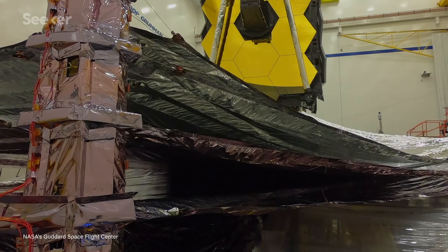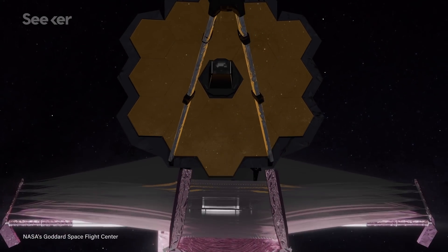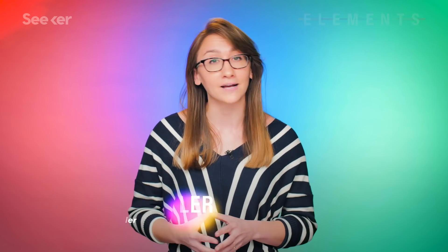When the James Webb Space Telescope finally launches, its suite of next-generation imaging systems will give us views of the universe we've never seen before. But there's one important instrument that James Webb doesn't have — one that could unlock the secret recipe of extraterrestrial life. That's where this new camera comes in.